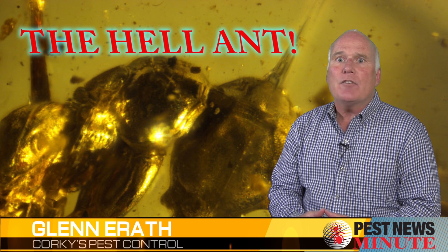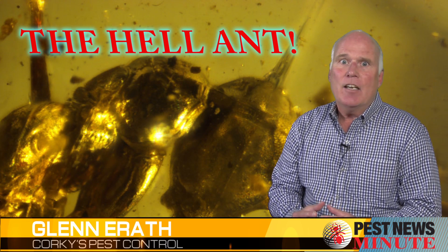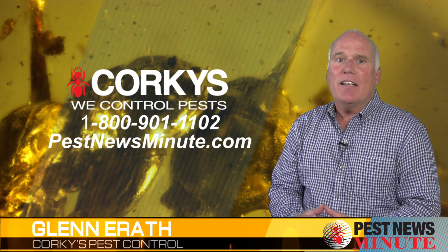So next time you find a trail of ants at your kitchen sink, instead of getting mad, be thankful they're not hell ants. You could have had a real horror story on your hands. Reporting for Corky's Pest News Minute, I'm Glenn Erath.